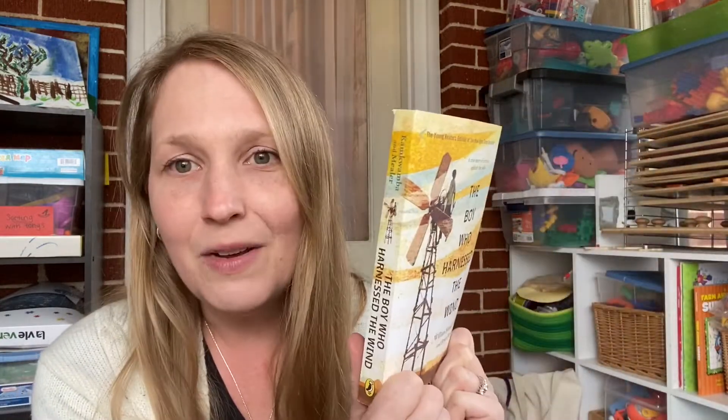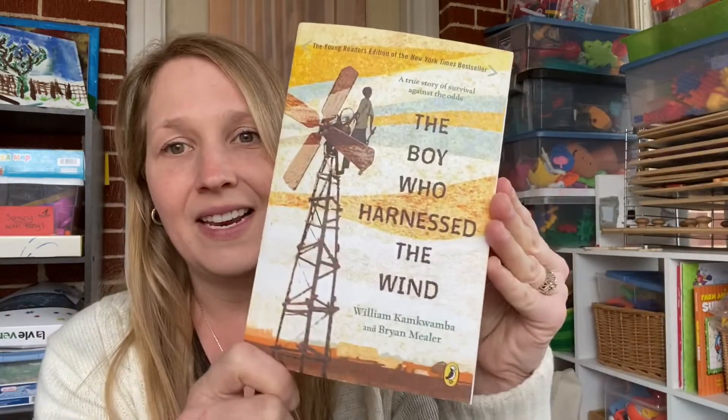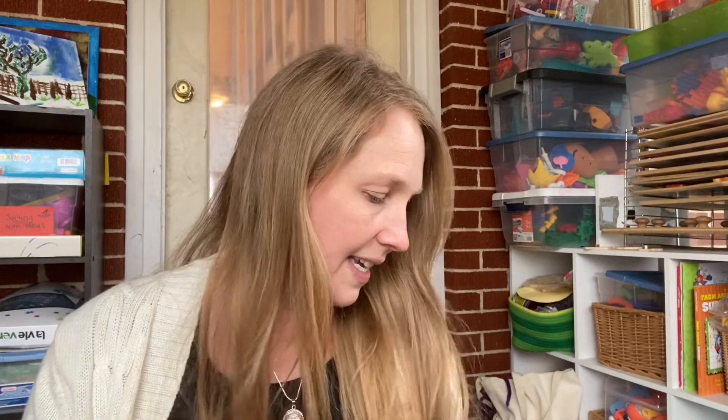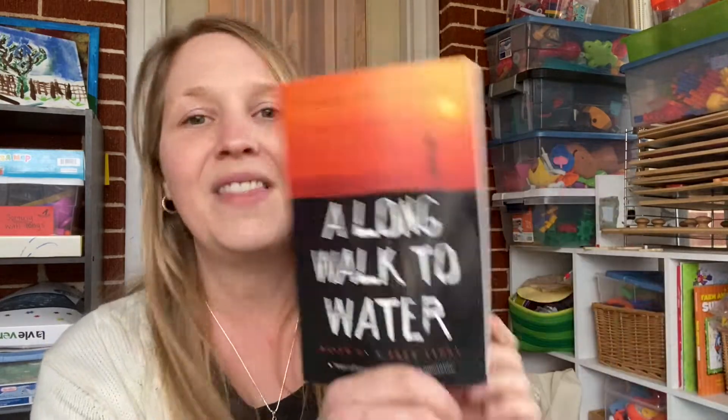Right now you can find The Boy Who Harnessed the Wind on Book Outlet, which I will link below. I think I paid like $3 for it — huge savings. The rest of these are all picture books, and the first one ties in directly with A Long Walk to Water.